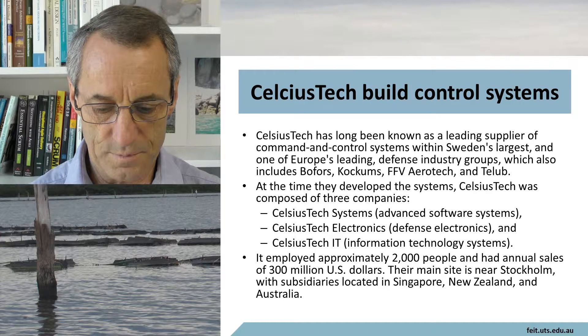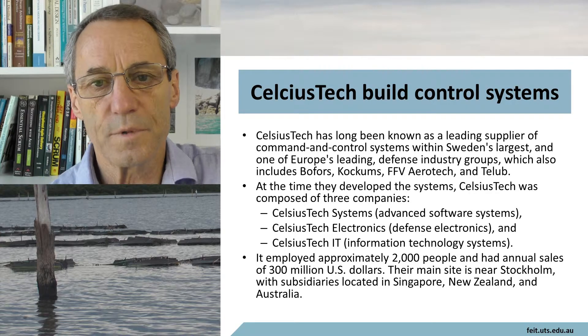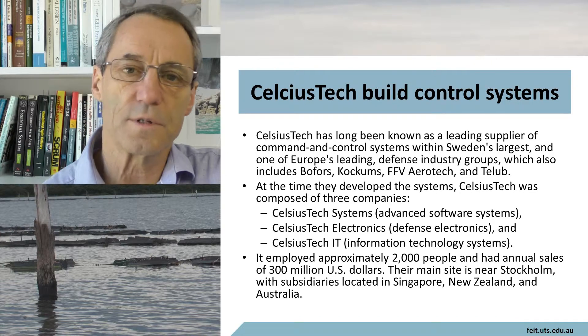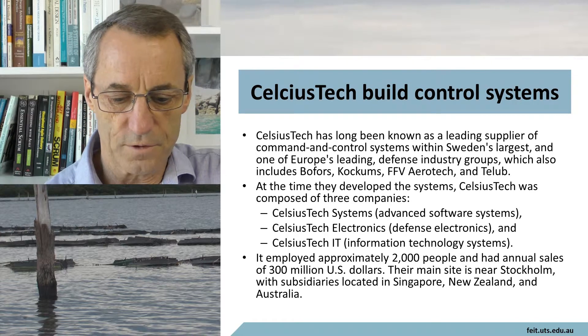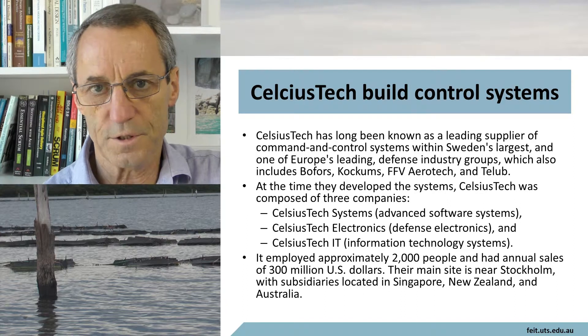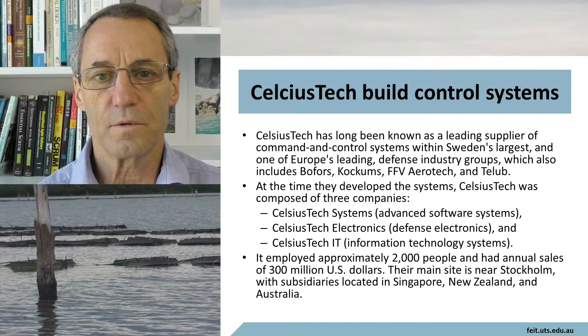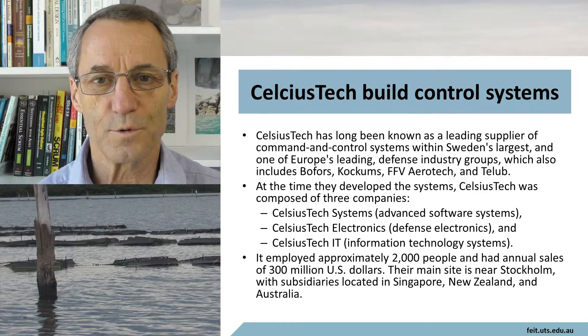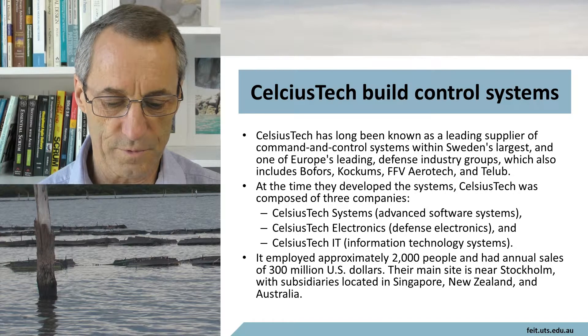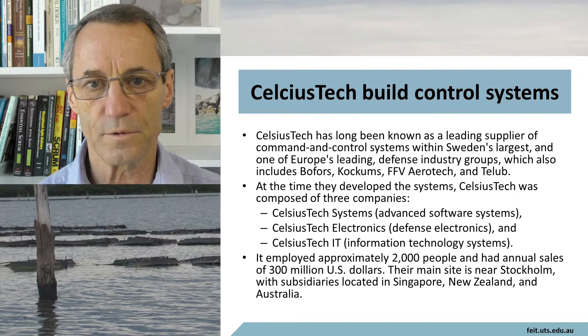At the time of developing the systems, Celsius Tech was composed of three companies: Celsius Tech Systems, which is Advanced Software Systems; Celsius Tech Electronics, Defense Electronics; and Celsius Tech IT, Information Technology Systems. They had three different divisions, all developing IT. The company employed approximately 2,000 people and had annual sales of 300 million US dollars.